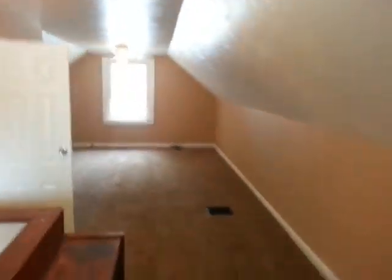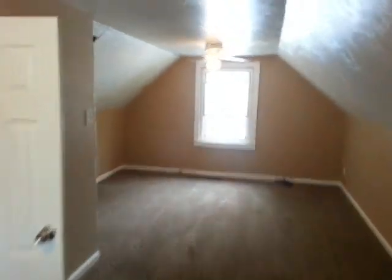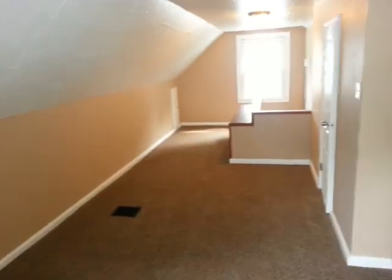The second floor for bedroom number three. This one has a little bit of a walk-in closet here. There's plenty enough space up here.